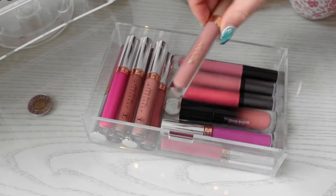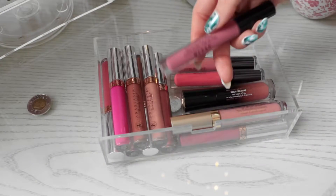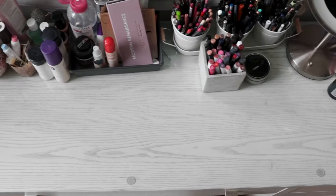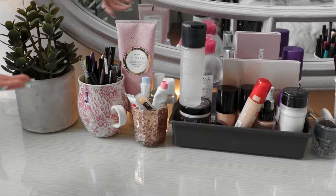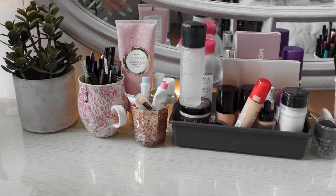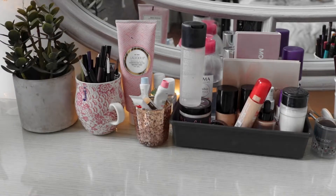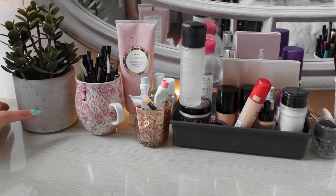Like I have my Buxom Gloss, Stila liquid lipstick in the shade Caramello which is one of my favorites, and of course Stila Patina. Now moving on towards the center of my vanity — I feel like if you just have acrylic organizers on the desk it can sort of look a little boring. So I like to add things like coffee cups, decorative jars, and even fake plants just to liven up the space. I think it makes all the difference.